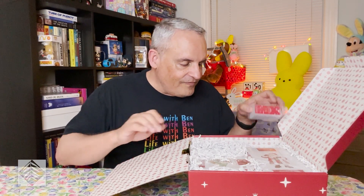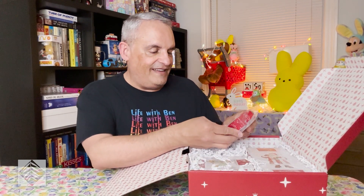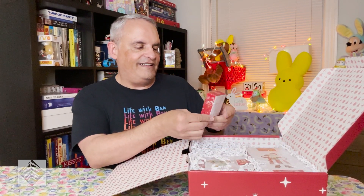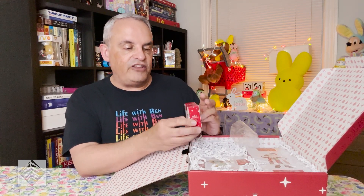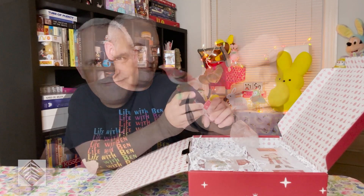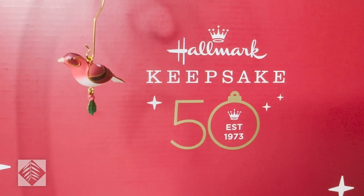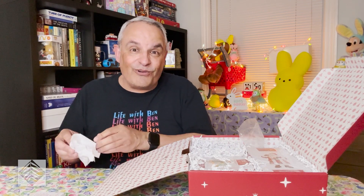Now this also came with several ornaments. Here is a little Beauty of Birds — it's a miniature and is marked with the 50th logo. That's really cute. I like bird ornaments.